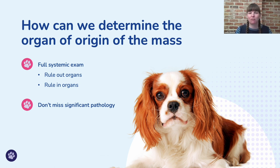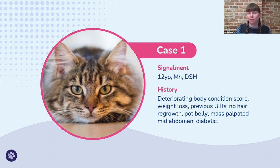When determining the organ of origin, it can be tempting to jump straight onto the mass with the ultrasound probe and figure out what it's joined to. But it's much better to do a full systematic ultrasound examination of the abdomen, ruling out organs as you scan in two planes and then ruling in organs where you can see the attachment. Masses can move things in the abdomen, so if we put the probe directly on the mass we may make mistakes about which organ it is, and we might also miss significant pathology.